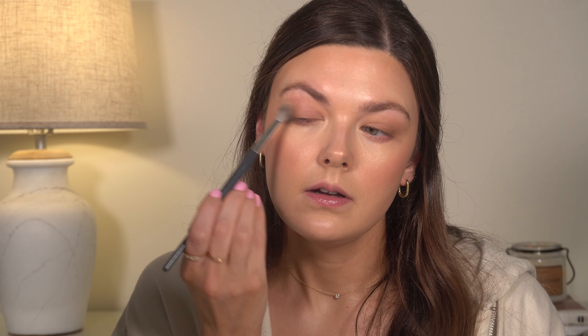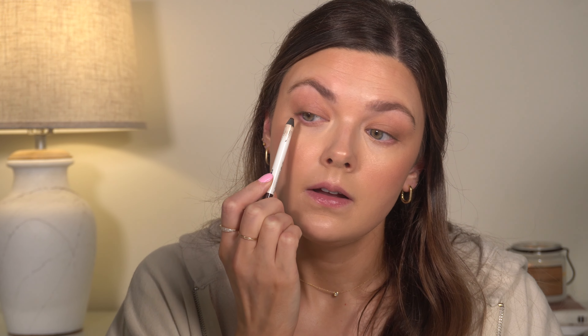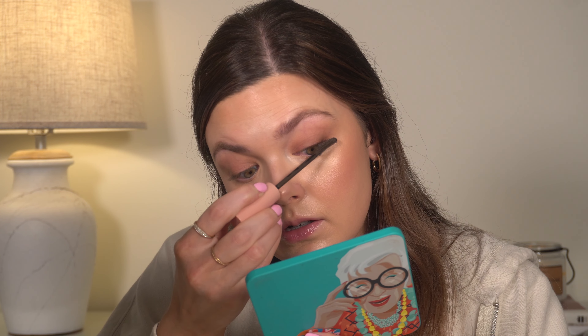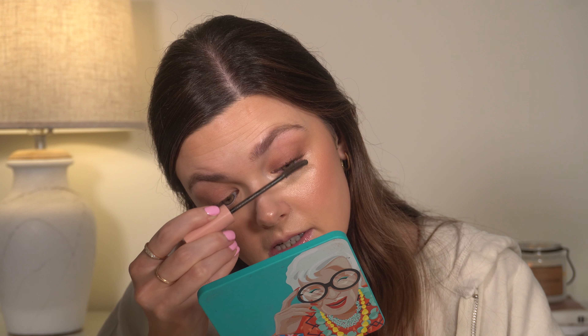Just taking my larger blending brush and going over everything. I'm going to use a little bit of the Mario liner in my waterline in Perfect Brown, just to make my lash line look a little fuller and thicker. I want to keep the mascara on the natural side, so I'm going to use the e.l.f. Lash N' Roll in the brown color — it just adds some length and separation, and the brown is really soft for every day.